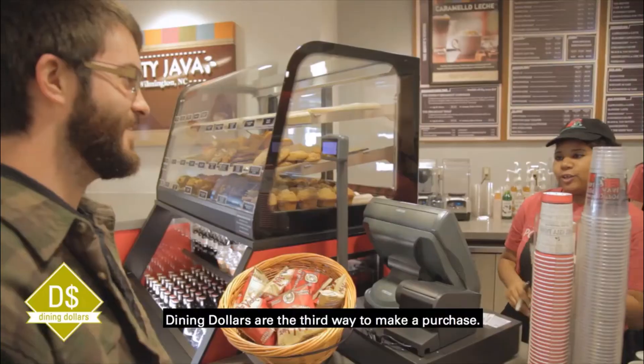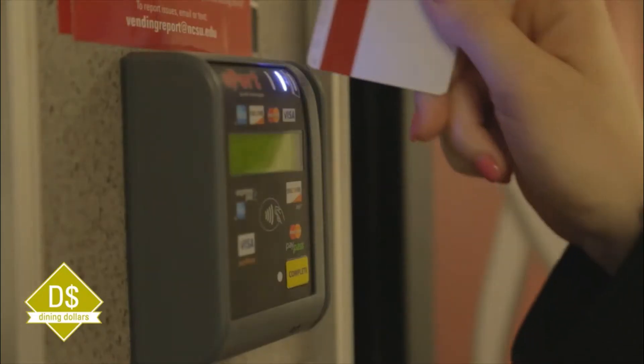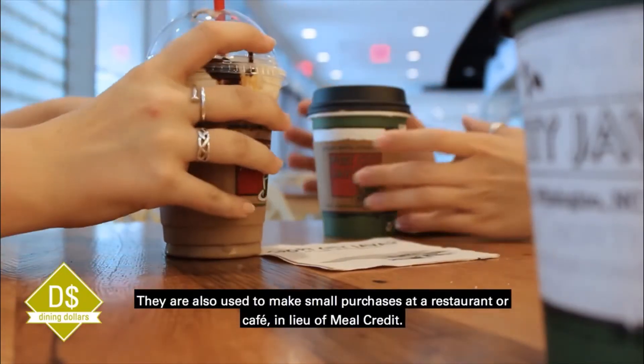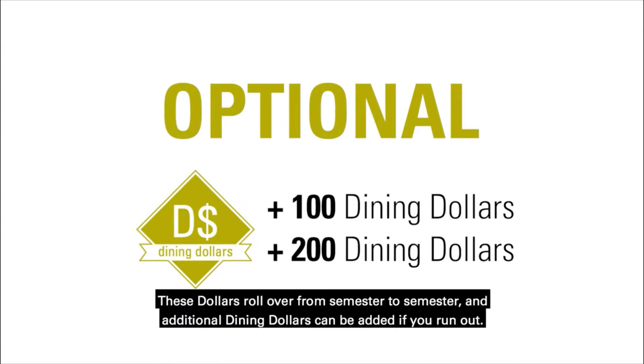Dining dollars are the third way to make a purchase. You can use them at any time in any dining location, including convenience stores and vending machines. They're also used to make small purchases at a restaurant or cafe in lieu of meal credit. Our primary meal plan options include 100 dining dollars with the option to upgrade. These dollars roll over from semester to semester and additional dining dollars can be added if you run out.